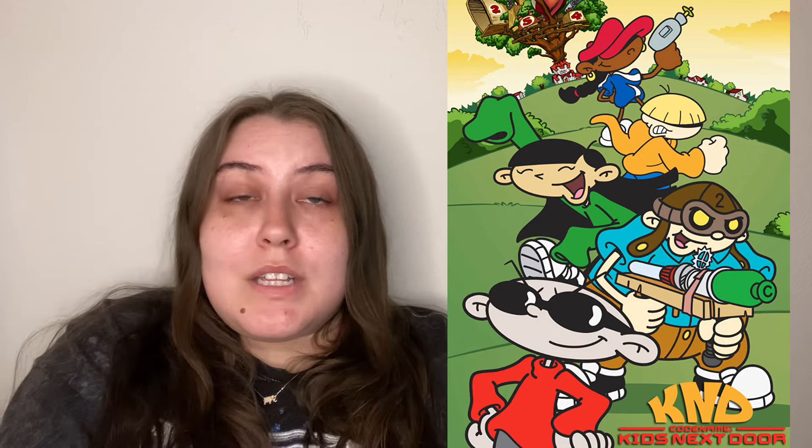Another costume I personally want to do is Lara Croft — just some mini shorts, a little tank top, and the right accessories. And another group costume idea would be Code Name: Kids Next Door. Those costumes would be really easy to thrift because the characters just wear basic clothing. The only one that might be a little harder is Number Two, who has that little airplane hat, but everything else you could literally thrift the same day.